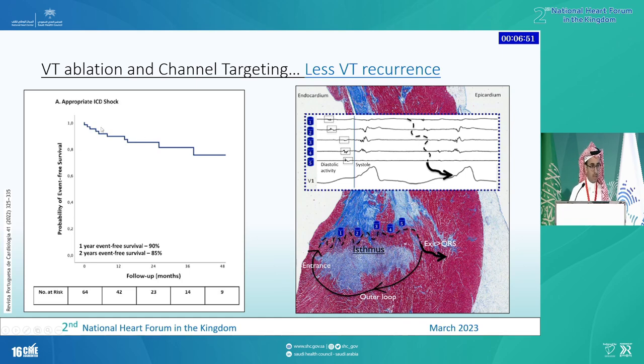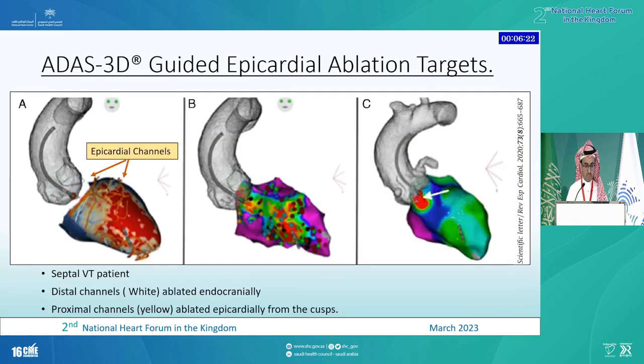There are still ongoing randomized controlled trials looking into the value of doing this 3D reconstruction before every case. In this study, about 20% of their patients had CT or MRI-based reconstruction of the scar; they went in and eliminated all of these small channels and actually reached decent outcomes when it comes to VT recurrence. It's a small study, but it's probably a step further toward better outcomes in managing our VT patients.